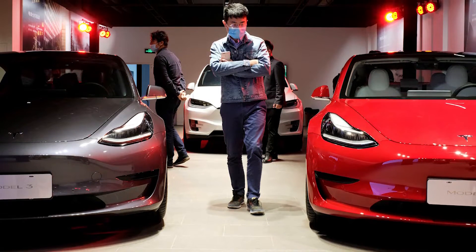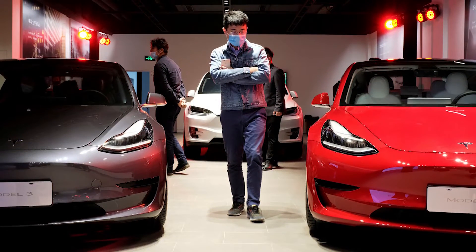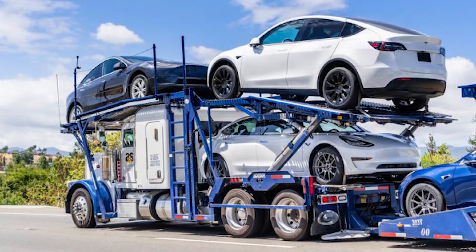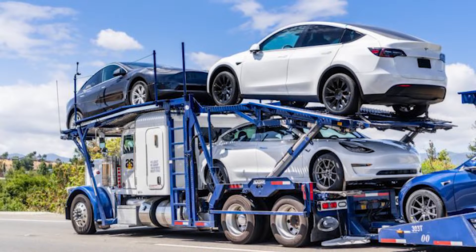Interestingly, despite Texas being the company's second-largest market, Tesla cannot sell directly to consumers in Texas due to current laws. Instead, Texas-made Teslas will have to be shipped out of the state before being sold back into Texas.